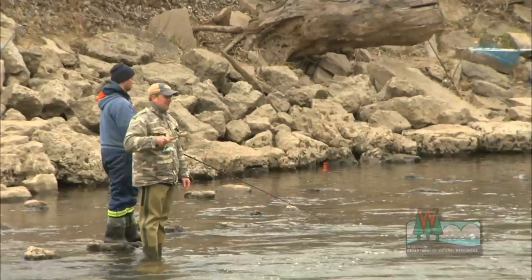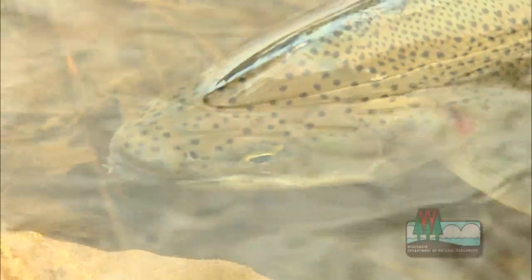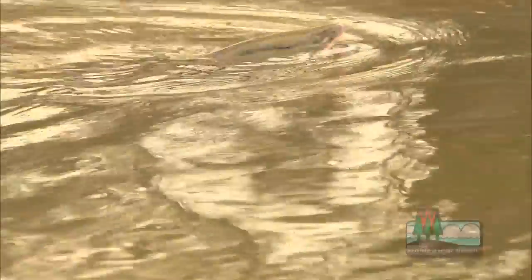The vast majority of Wisconsin's fish populations are naturally sustaining, but not Lake Michigan trout and salmon. The water is too warm in the streams and the levels fluctuate too much for them.